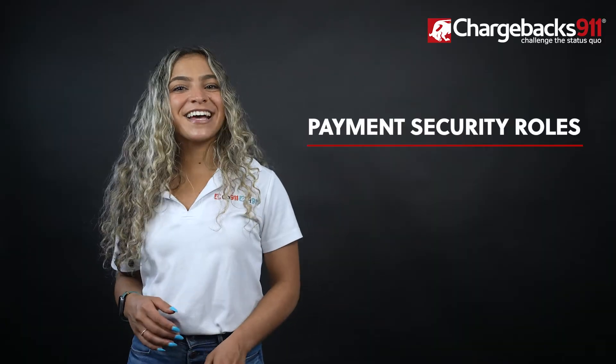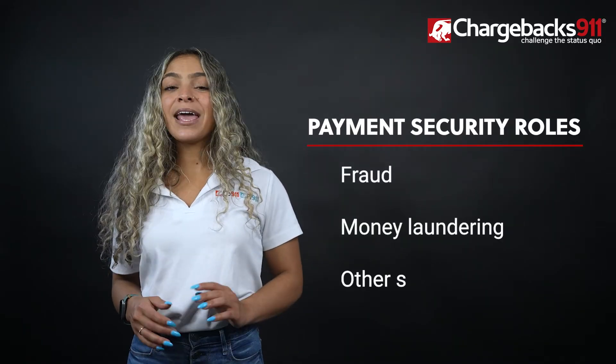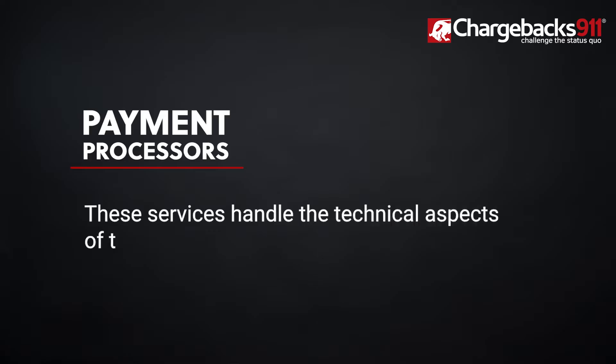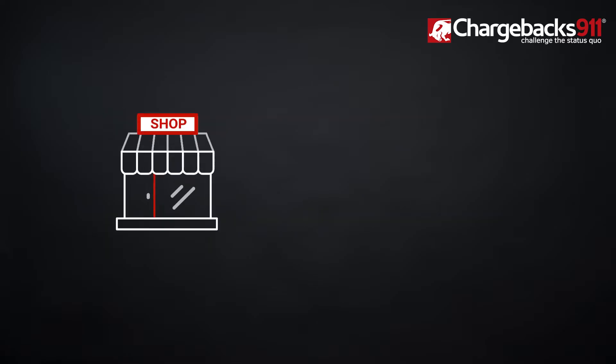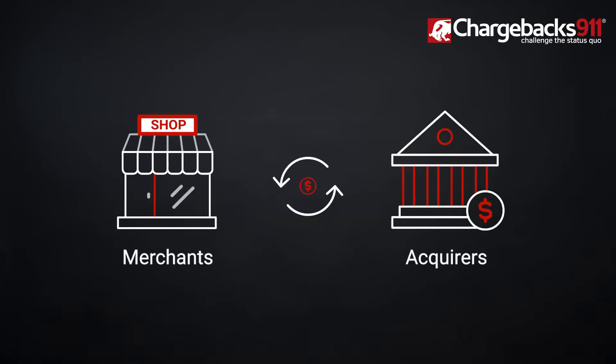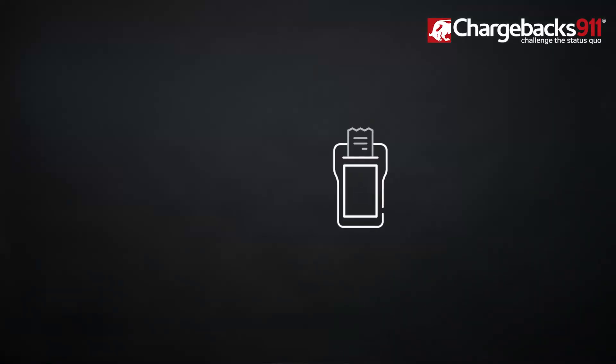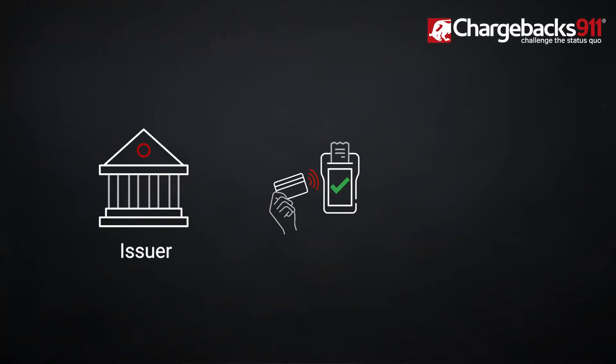Both institutions play a role in payment security — they should both deploy tools to detect signs of fraud, money laundering, and other suspicious activity. We should also briefly touch on payment processors: these services handle the technical aspects of the payment process and act as an intermediary between merchants and acquirers. Some sellers choose to secure acquiring bank services separate from their processing provider, but for simplicity, many choose acquiring services through their processor.